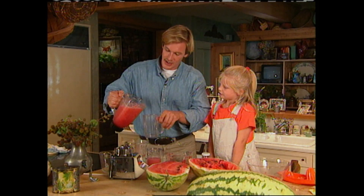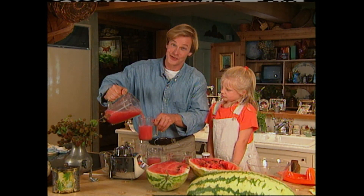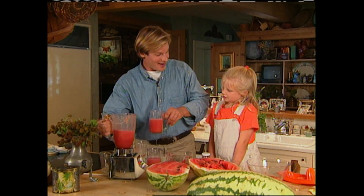It's easy to make, and it's a great way to enjoy one of summer's greatest flavors — watermelon.